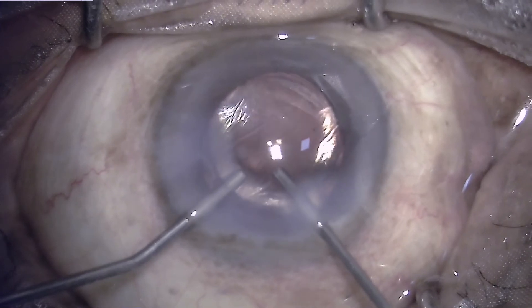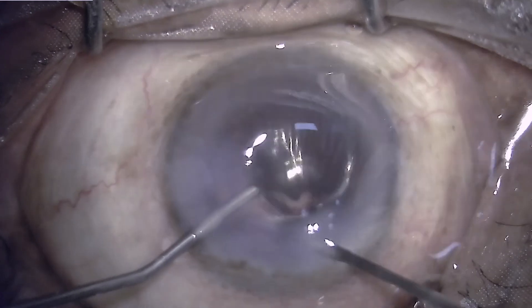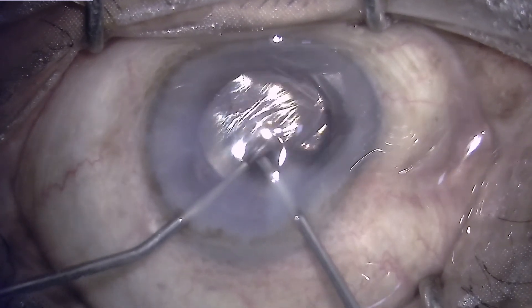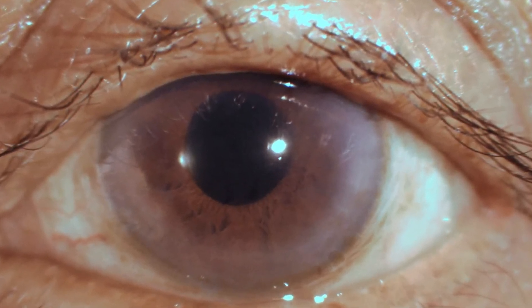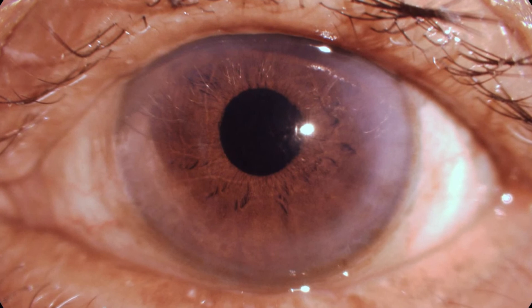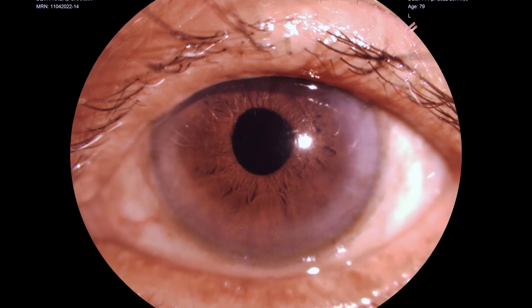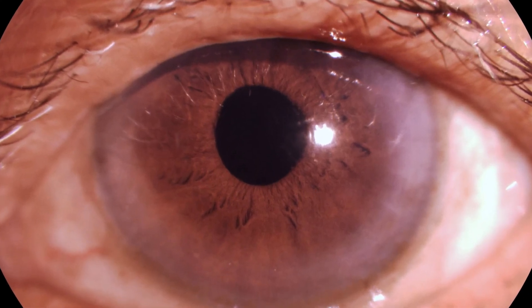The case is now complete. There is a large posterior capsular tear and the IOL is implanted into the sulcus. The first post-op day picture shows some amount of IOP rise. The day three picture shows some Descemet's striae keratopathy, the pupil is round, and there is no vitreous in the anterior chamber. The one-week picture shows a nearly normal eye with good visual recovery. Thank you.